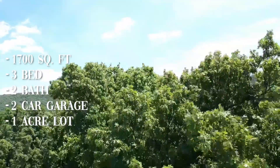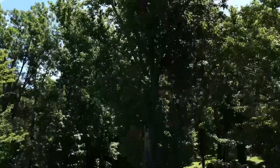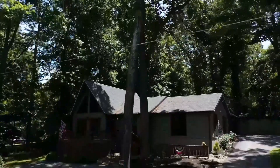This home is perfect for that weekend getaway or to just enjoy every day as if on vacation. But don't worry — even though you are away from the world, the internet reception is on point.